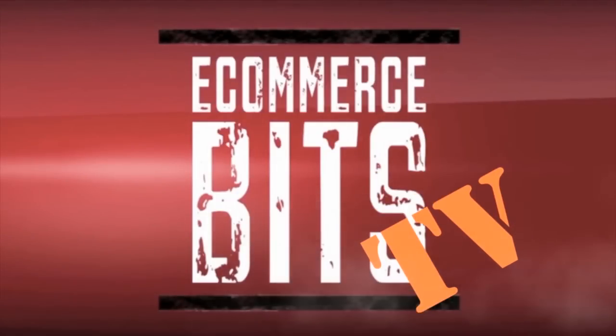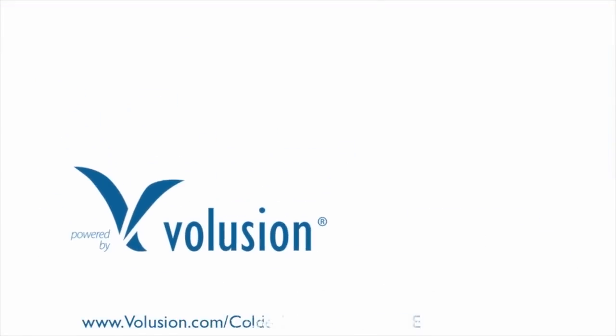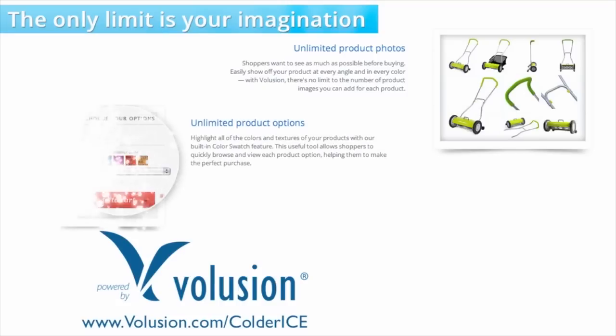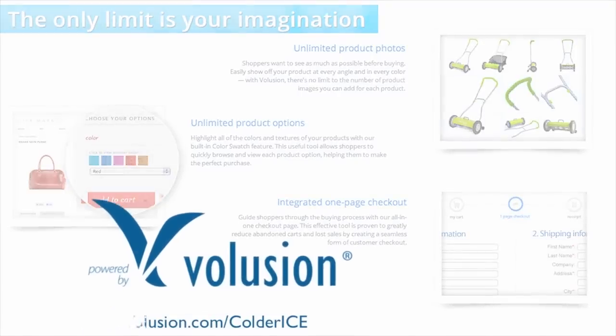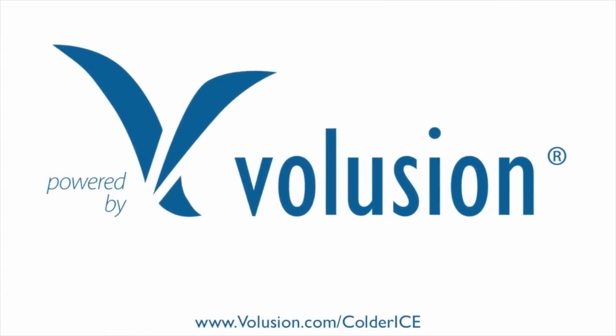This episode of eCommerce Bits TV was brought to you by Volusion. Open a successful online store with Volusion. Get free ready-to-go templates, everything you need to succeed, and unlimited 24/7 support. The only limitation these days is your imagination. Get unlimited photos, unlimited product options and selections. Also, integrated one-page checkout — only with Volusion. Go check it out at Volusion.com/coldrice.